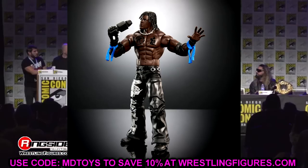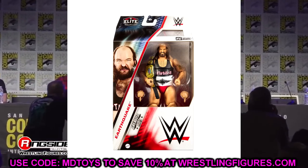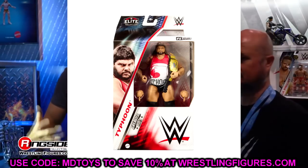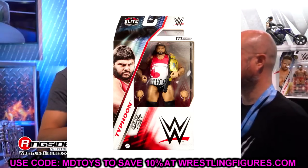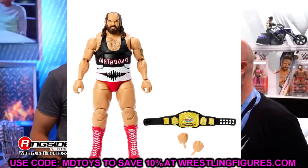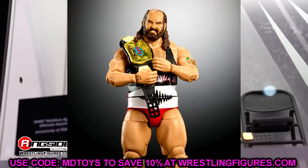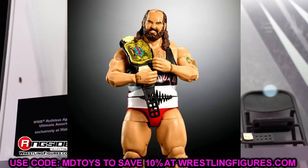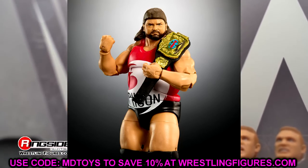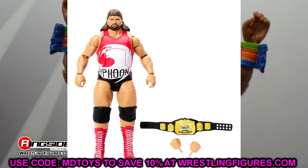Typhoon and Earthquake round out the Greatest Hits set. We saw these back in the Walmart exclusive TNF era of Elites — they were solid. I remember selling off a lot of my flashback figures to help start the MDT channel. I'm looking forward to putting these guys back in the collection. They have nice arms, good head sculpts, and updated joints. A lot of people missed out on those figures back in the day.